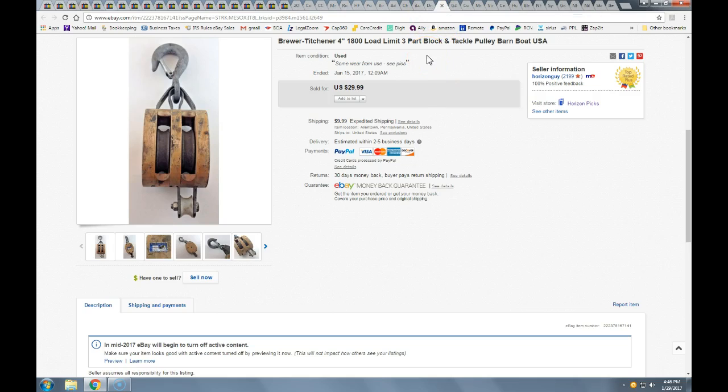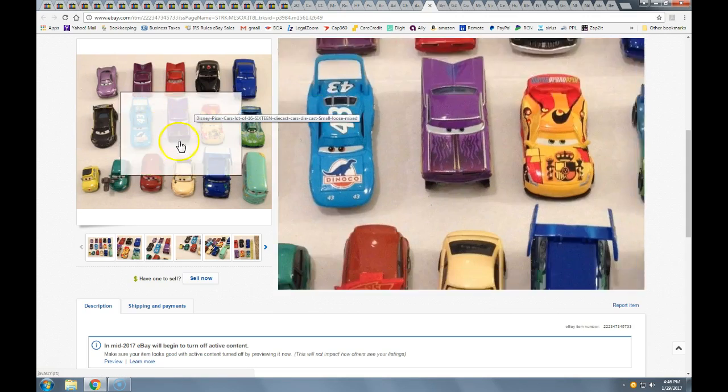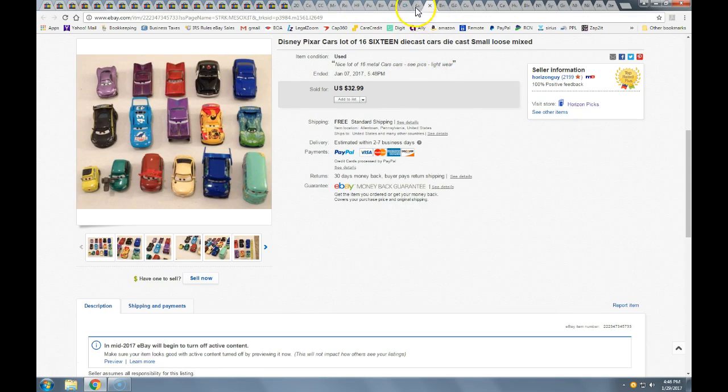This lot of Disney Pixar Cars — I got these at one yard sale a couple summers ago and bought a ton of cars and Pixar toys. These were all at the bottom of a bin and are the metal die-cast versions. I did get the full price of $33 with free shipping. I think I got all of these into a flat rate priority mailer. These are really collectible — kids really love that movie and these toys. I probably had a dollar or two into them.